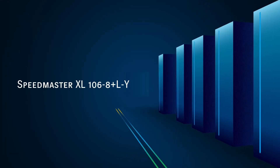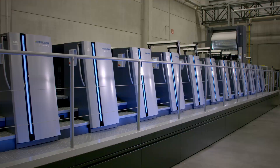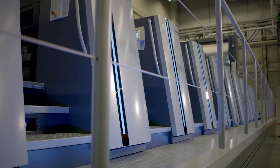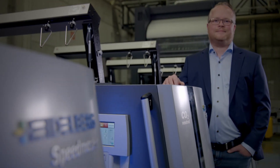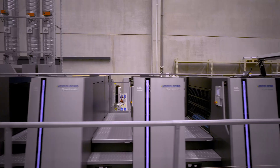What we have here is our Speedmaster XL 106, 8-color with coater and 3 Y-units. This press is specially configured for IML label printing as well as for wet glue label printing. My name is Jochen Pecht, and I work for the Sheetfed label department as a product manager at Heidelberger Druckmaschinen.